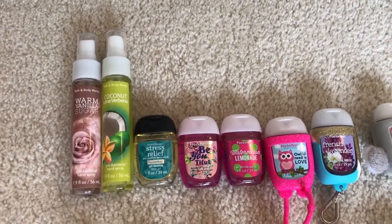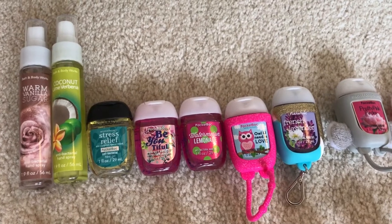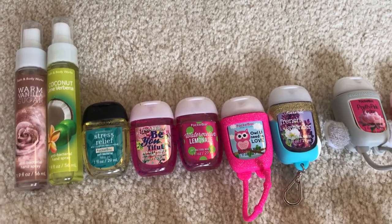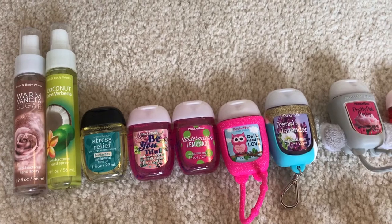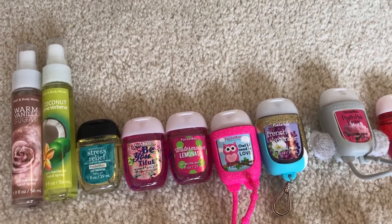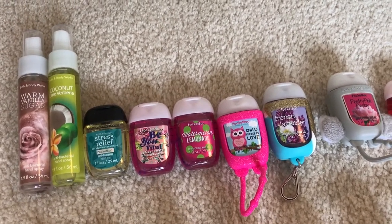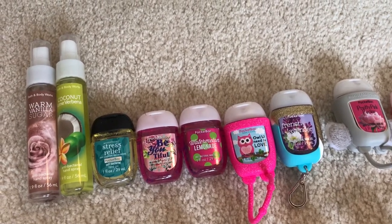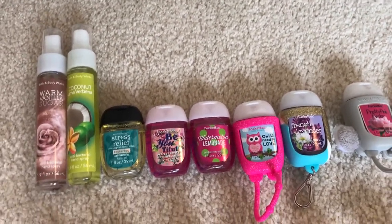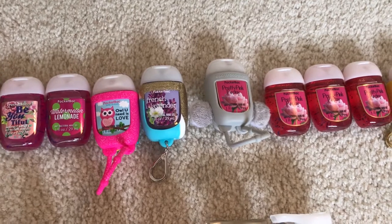I have two antibacterial hand sprays in Warm Vanilla Sugar and Coconut Lime Verbena, and then these hand sanitizers — the first three are the ones I'm currently working on. The first is Stress Relief Eucalyptus Spearmint, which is almost gone. Then Beautiful Perfect Petals has been on my keys, and Watermelon Lemonade has been in my work lanyard. Some of them are in holders and some aren't. I have a total of 37 hand sanitizers.